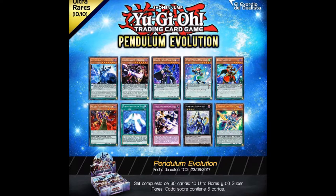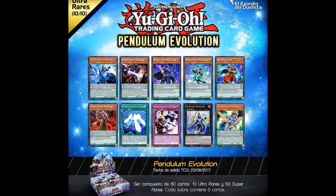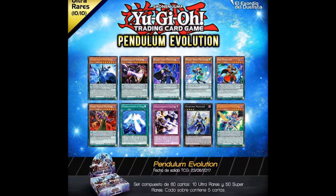Looking here at the two — Astrograph and Chronograph Sorcerers — they're the two new best cards in the whole magician archetype pretty much, and they're not even magician pendulum cards. That's the funniest part: they're two of the best cards in magicians but they're not searchable because they're not magician pendulum monsters.